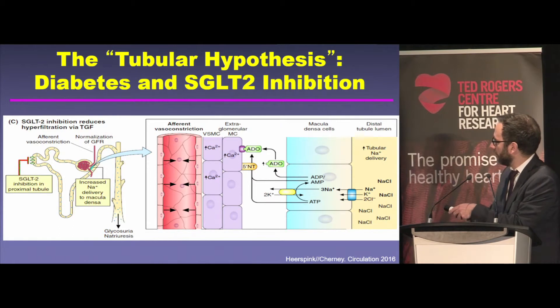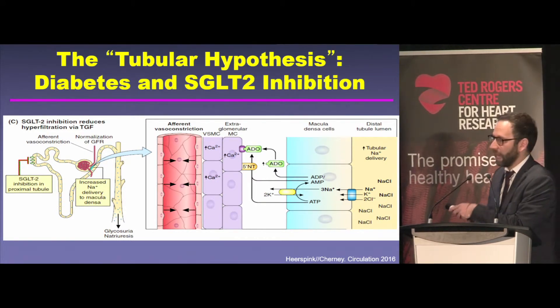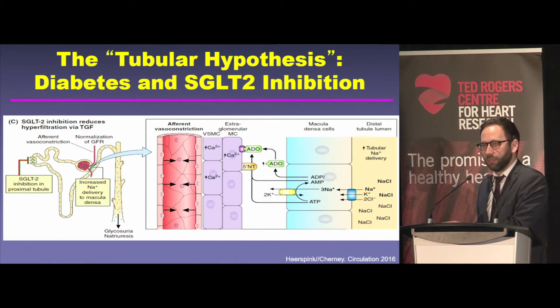This is important with these therapies, because by blocking that reabsorption, all those little blue dots are now being delivered back to the macula densa — lots of salt. That leads to lots of ATP being broken down to adenosine, which constricts the afferent arteriole and reduces glomerular hypertension. That's why we think these drugs have their effects on proteinuria, renal protection, and hemodynamic function.